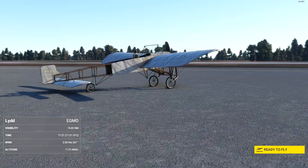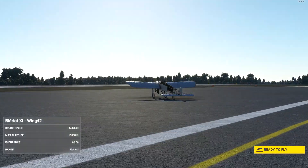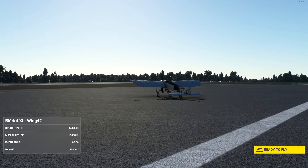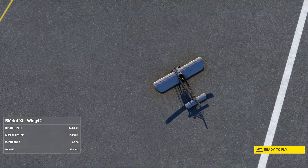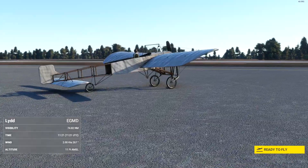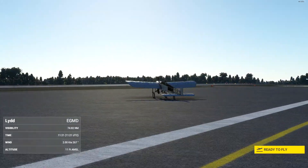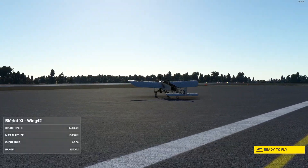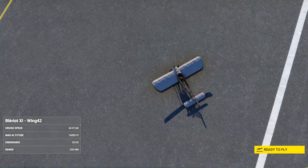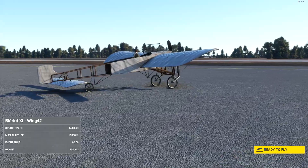It was powered by several different engines, including the Gnome Omega — a 50-horsepower rotary — and the three-cylinder Anzani at 25 horsepower. It was used in the First World War as both an artillery spotter and reconnaissance aircraft, usually in the two-seat configuration. It's also notably the first plane flown by Harriet Quimby, the first licensed female pilot in the US and the first female to fly the English Channel solo. So let's take a look at the aircraft.